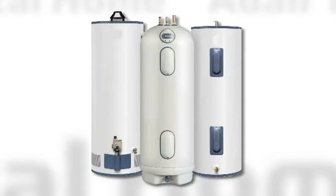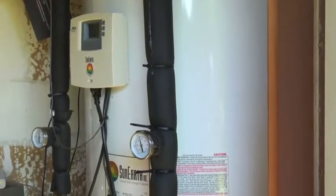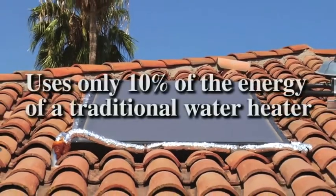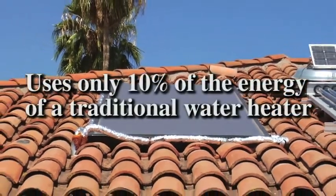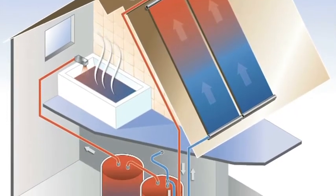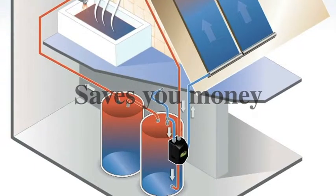A traditional hot water heater runs day and night, whether you're using it or not, and typically contributes about $60 a month to your utility bill. A solar hot water heater uses the sun to heat the water, using only about 10% of the energy of a normal gas or electric water heater. You get all the hot water you need for showers, laundry and dishwashing, but you won't pay nearly as much each month.